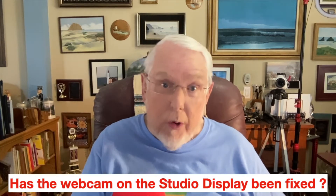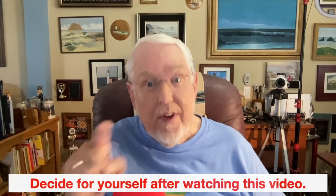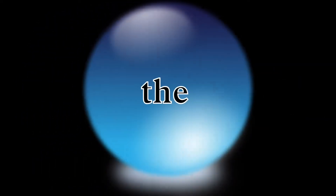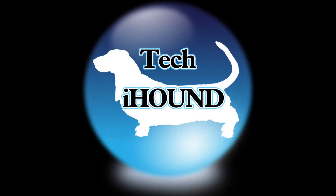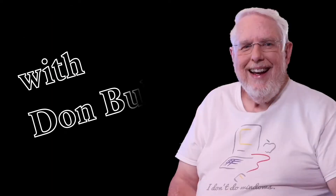Has the webcam in the studio display been fixed? Decide for yourself in this video. Presenting the Tech Eye Hound with Don Bullock.